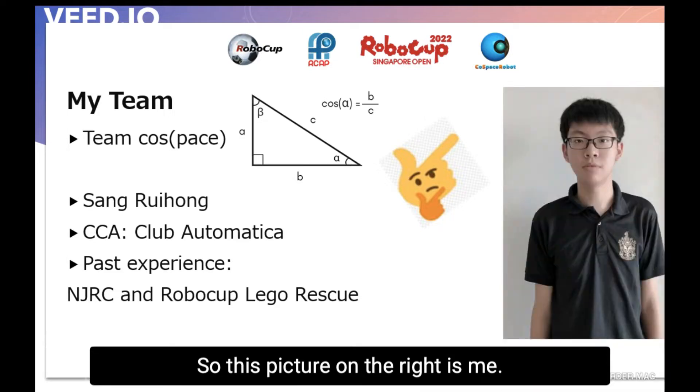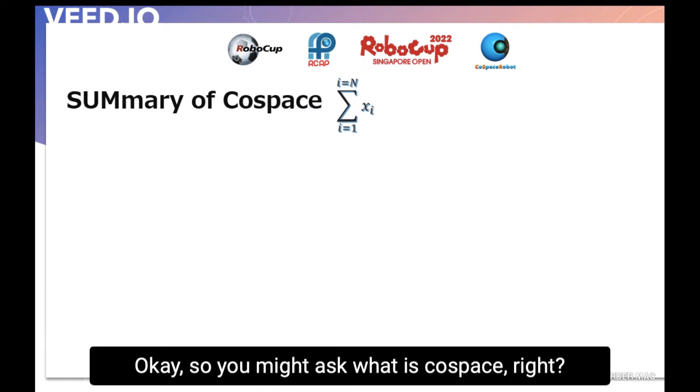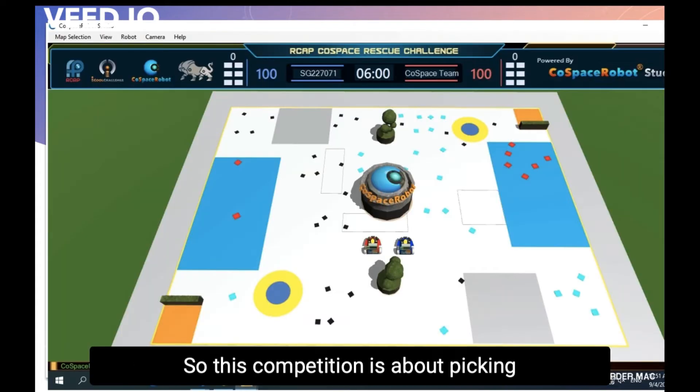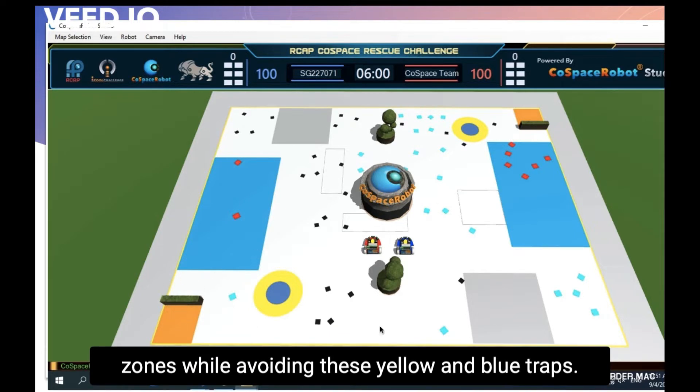This picture on the right is me. So you might ask, what is Cospace? This competition is about picking up objects generated at random — the red, cyan, and black ones — and depositing these objects into the orange deposit zones, while avoiding the yellow and blue traps.